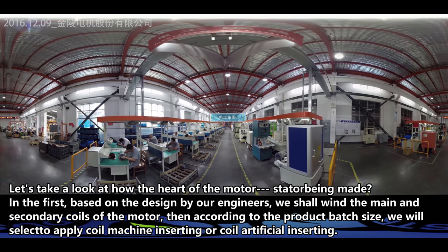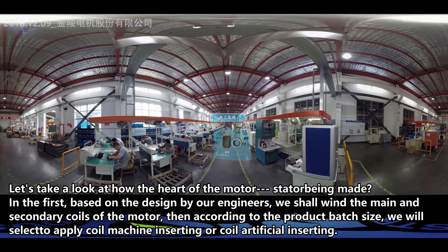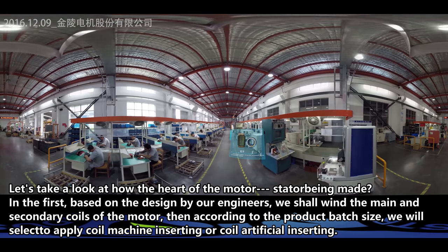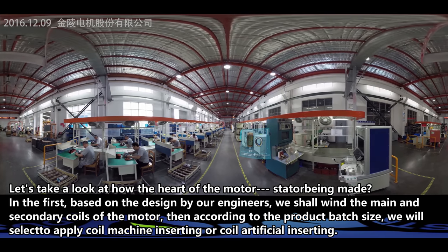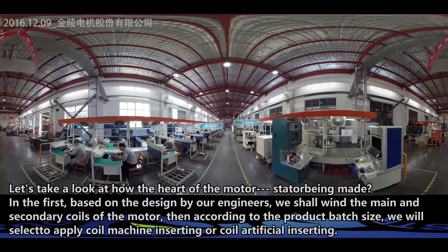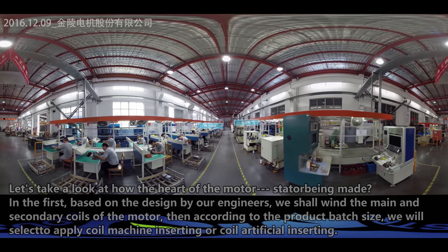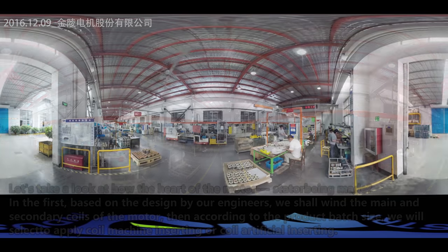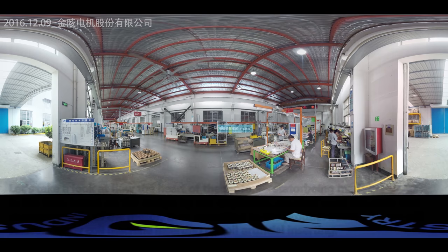Let's take a look at how the heart of the motors — the stator — is made. Based on the design by our engineers, we wind the main and secondary coils of the motor. Then, according to the product batch size, we select either machine coil inserting or manual coil inserting.